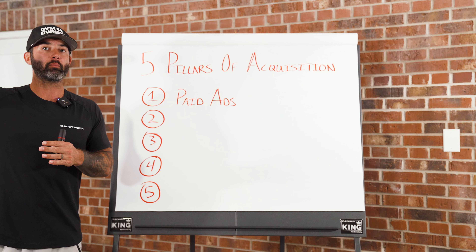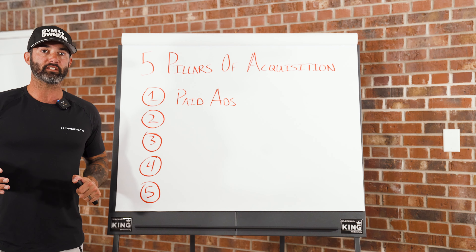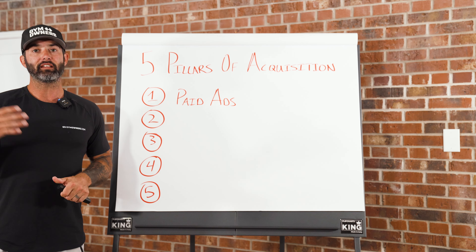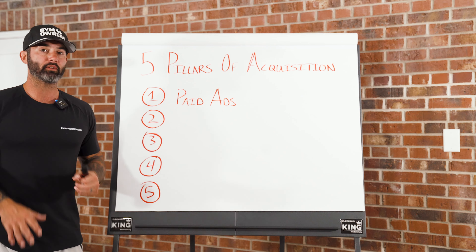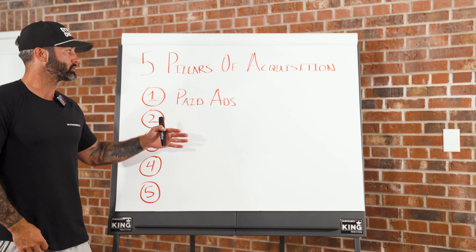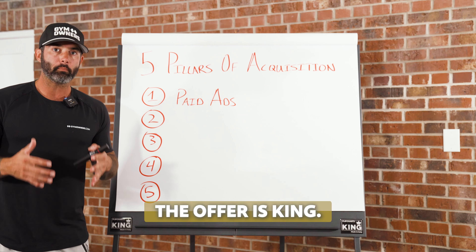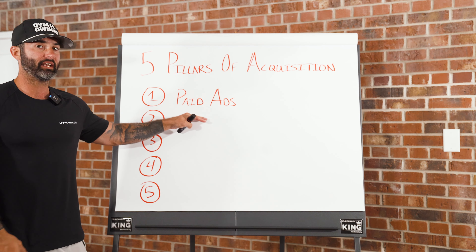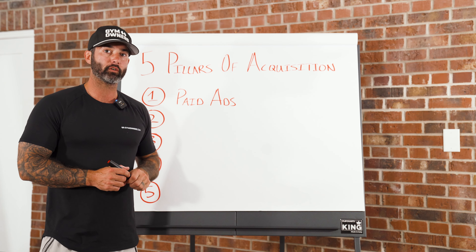Even though cost per lead can creep up over time, it is still the least expensive platform and the one that provides the most consistent amount of leads and shows, which convert into closes. Paid ads are really important, but when you're running them, the offer matters more than almost anything else. The offer we want to attach to paid ads is what we call a liquidation offer.